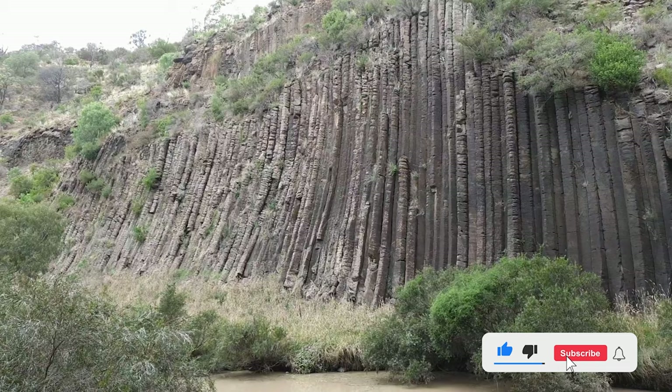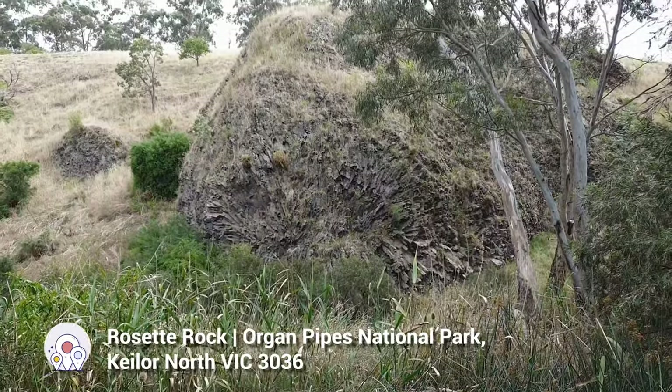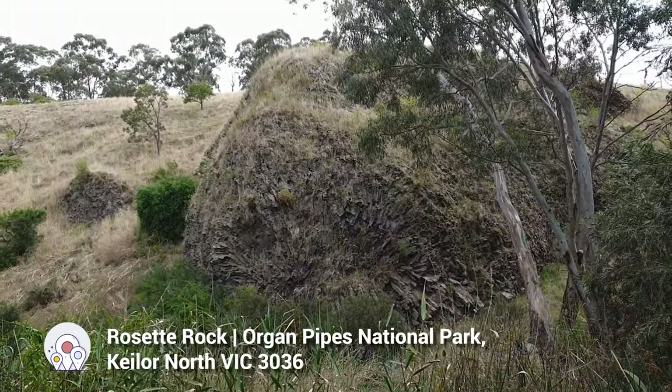It is also evident in the Rosette Rock, which was an air pocket that lava flowed into like a cave, which gives it its look today.